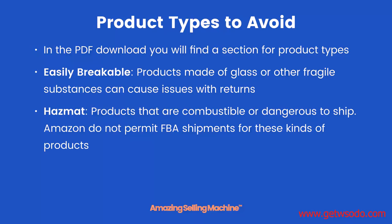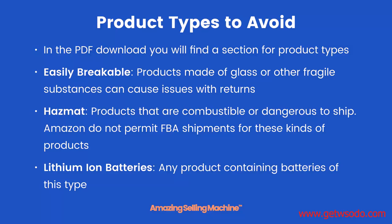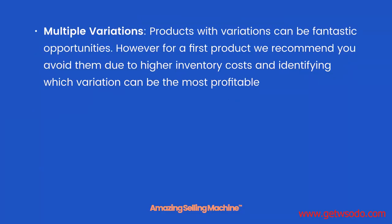Hazmat restrictions are essentially about shipping these product types to customers. Lithium ion batteries — any product containing batteries of this type — this is also all about shipping, similar to hazmat. So avoid any products with lithium ion batteries.